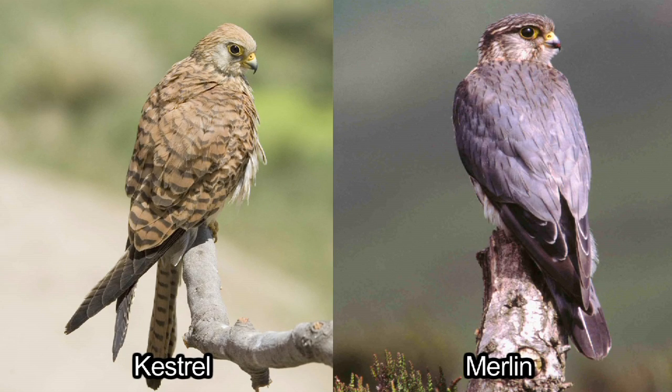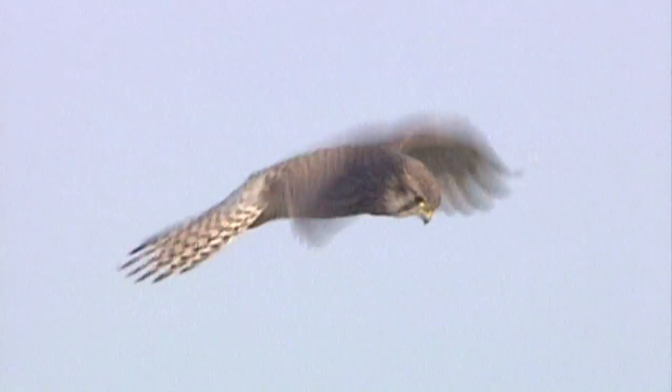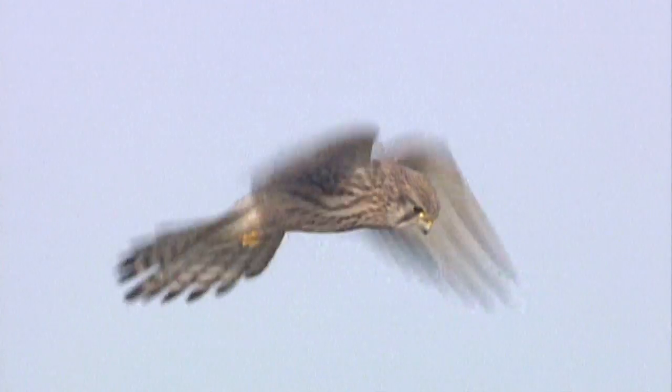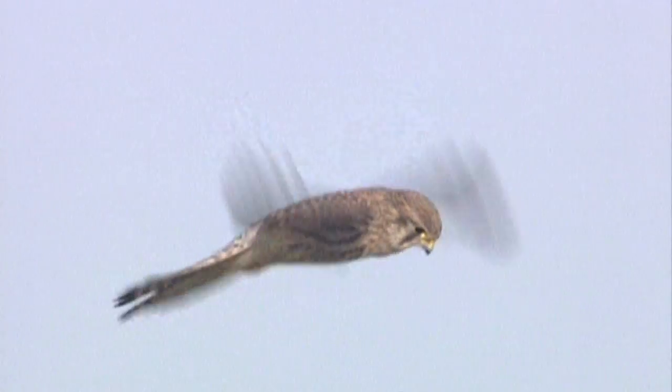This guide is going to look at kestrel and merlin as confusion species, which is most likely to be a problem during the non-breeding season. Kestrel is a common and familiar falcon found all over the UK in a very wide range of habitats, from urban areas and farmland right into high and wild ground and mountains.